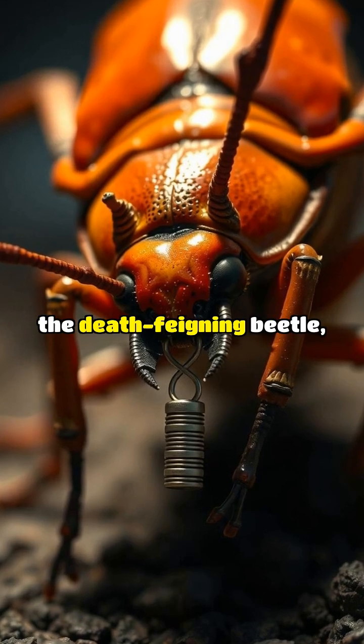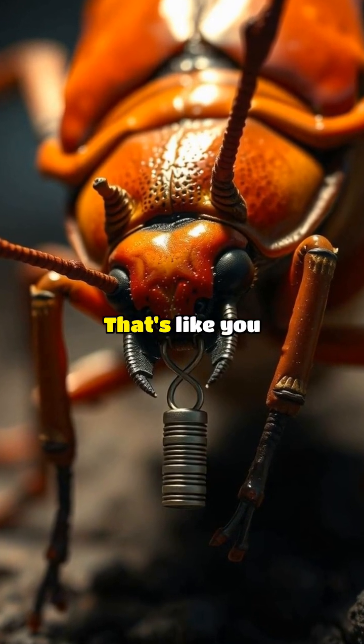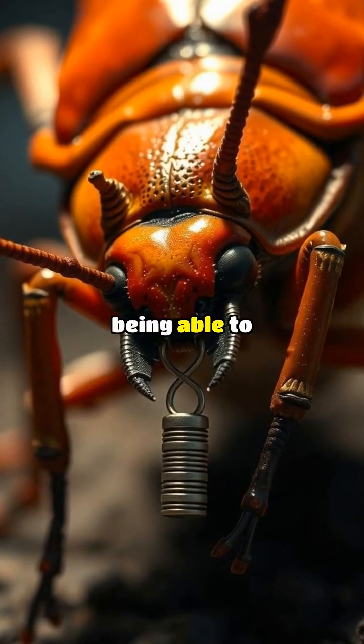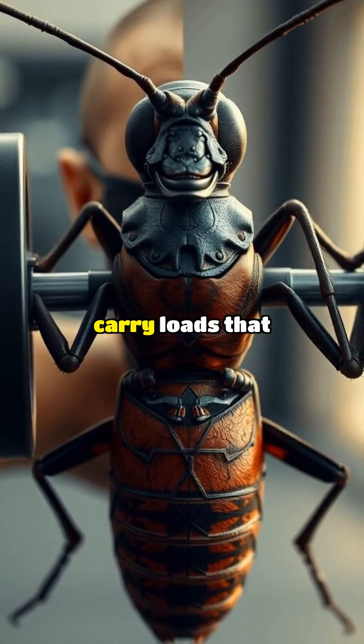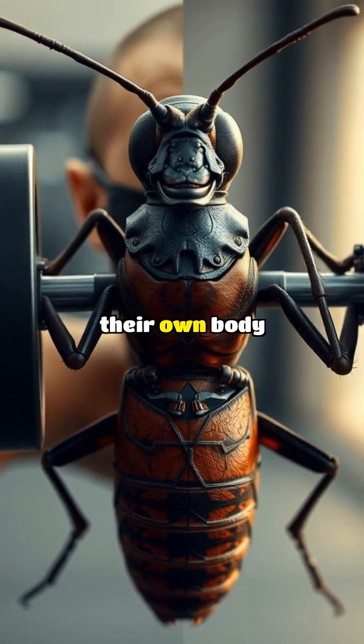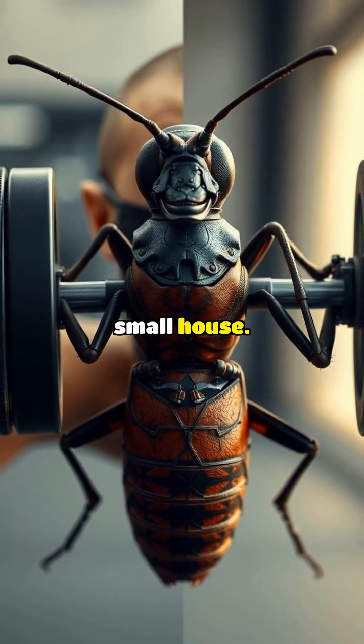Take, for instance, the death-feigning beetle, which can lift objects several times its own body weight. That's like you being able to lift a small car. Or consider the ants that can carry loads that are 20 times their own body weight — that's like a human being able to lift a small house.